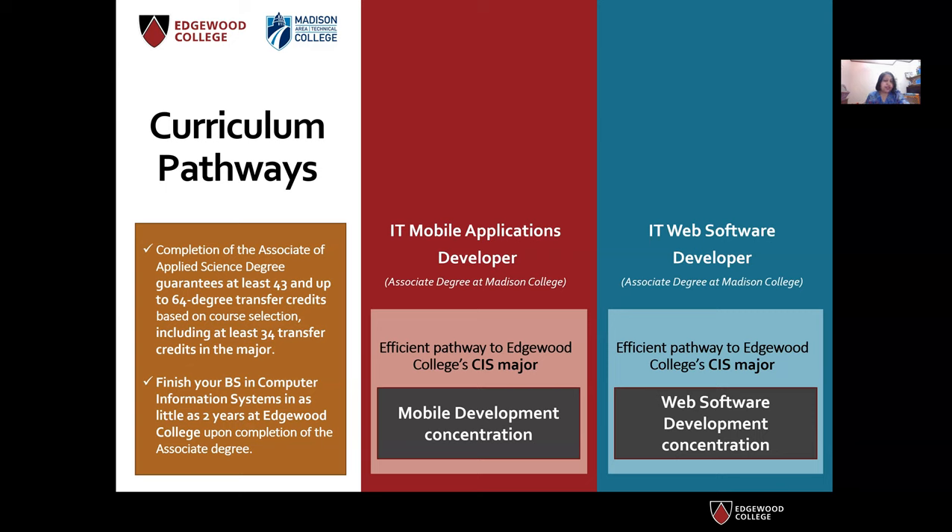Feel free to choose any concentration you would like. Completion of your AS degree would guarantee at least 43 and up to 64 degree transfer credits, based on the courses you select, including at least 34 transfer credits in the CIS major. You can finish the CIS major in as little as two years at Edgewood College.